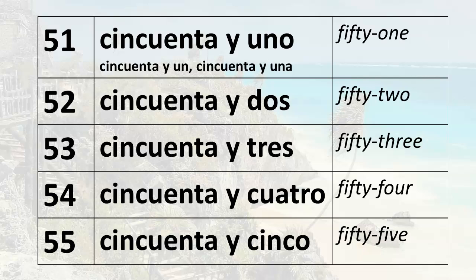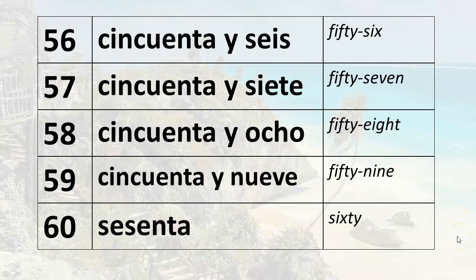52. Cincuenta y dos. 53. Cincuenta y tres. 54. 55. 56. 57. 58. 59. 60.